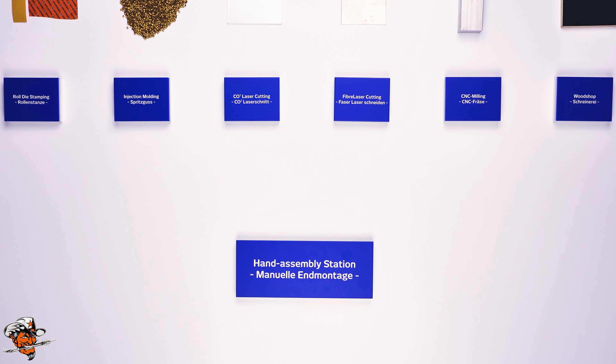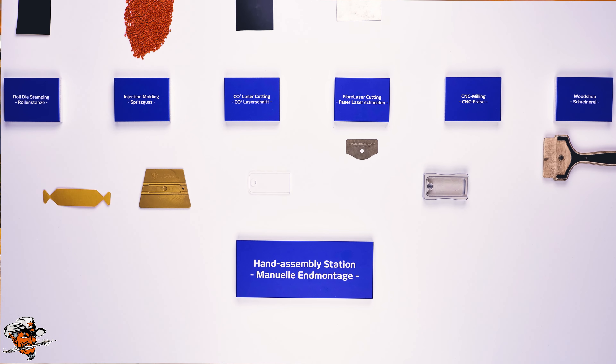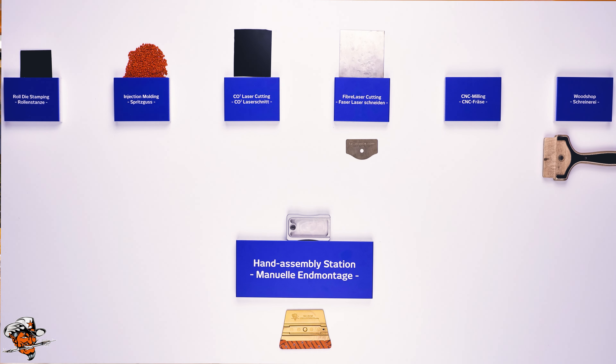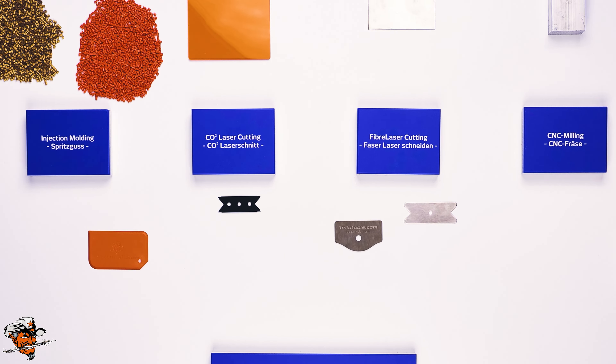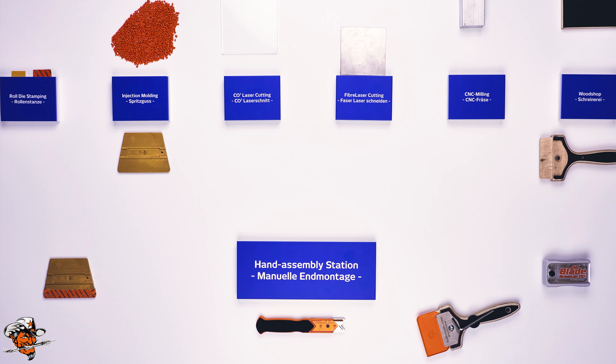I would like to give you a little brief tour today. In the tour you can see that we have so many different machines like injection molding, woodworking, steel, 3D printing. We have laser cutting, printing and all of that stuff.